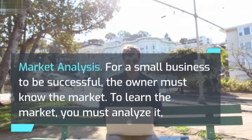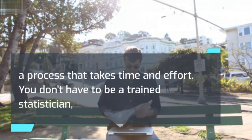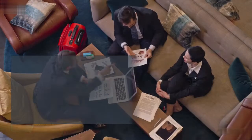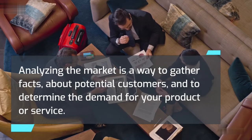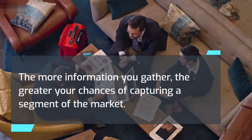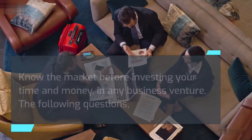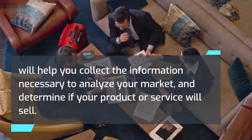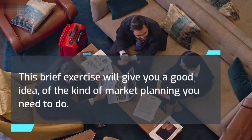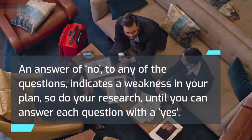Market Analysis: For a small business to be successful, the owner must know the market. To learn the market, you must analyze it — a process that takes time and effort. You don't have to be a trained statistician to analyze the marketplace, nor does the analysis have to be costly. Analyzing the market is a way to gather facts about potential customers and to determine the demand for your product or service. The more information you gather, the greater your chances of capturing a segment of the market. Know the market before investing your time and money in any business venture. An answer of no to any of the following questions indicates a weakness in your plan, so do your research until you can answer each question with a yes.